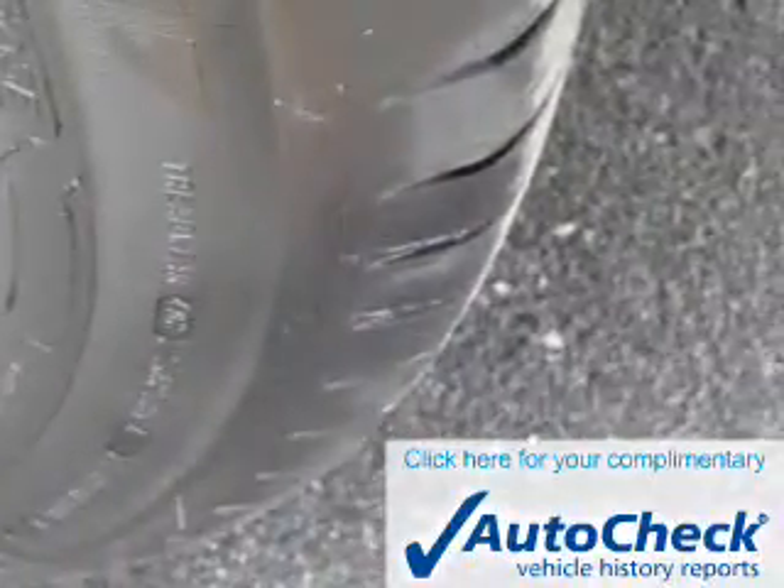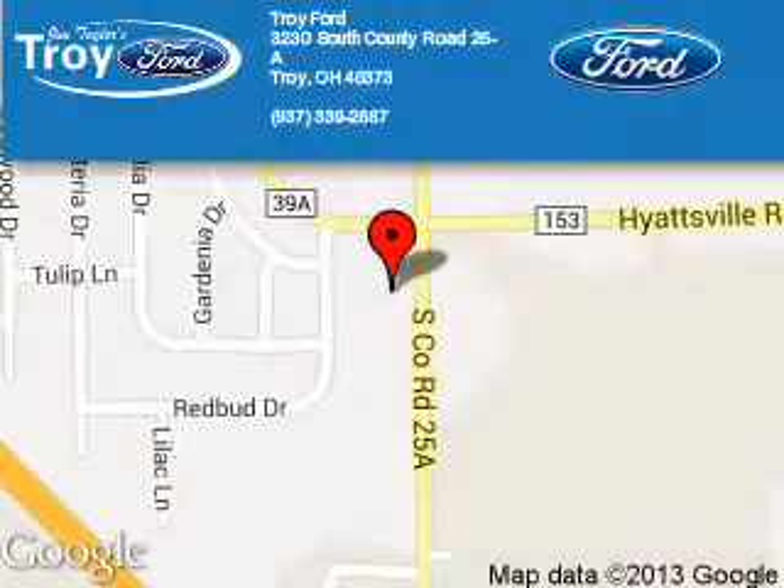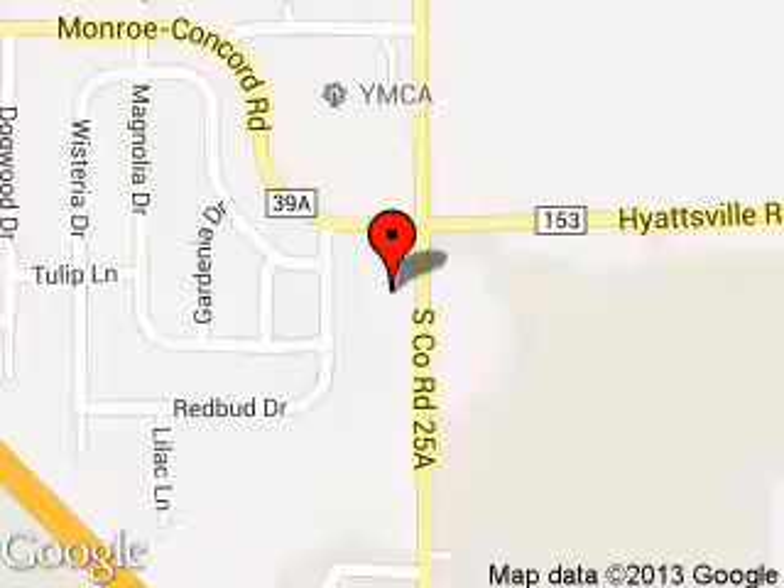Be confident in your purchase with an AutoCheck vehicle history report, the industry's trusted vehicle history provider. Great quality at a great price. Call or click to contact us today. Troy Ford is dedicated to doing everything possible to ensure that the experience you have selecting your next vehicle is a pleasant one. We are located at 3230 South County Road 25A, Troy, Ohio 45373.